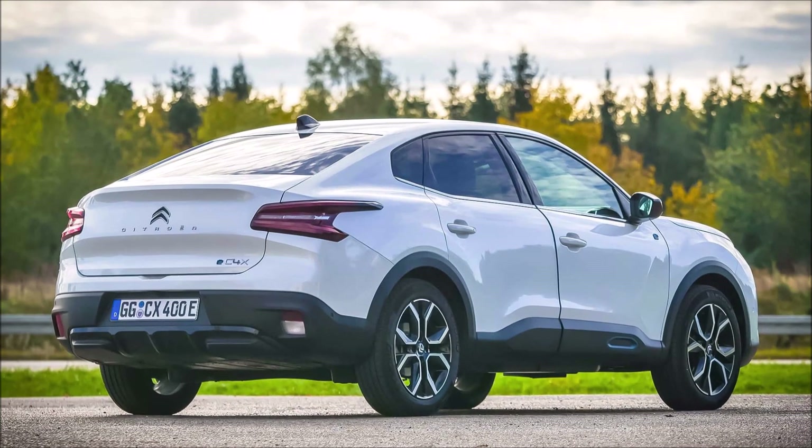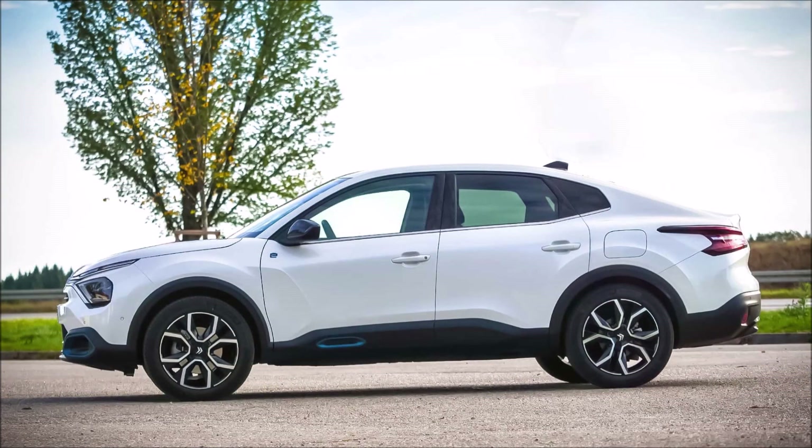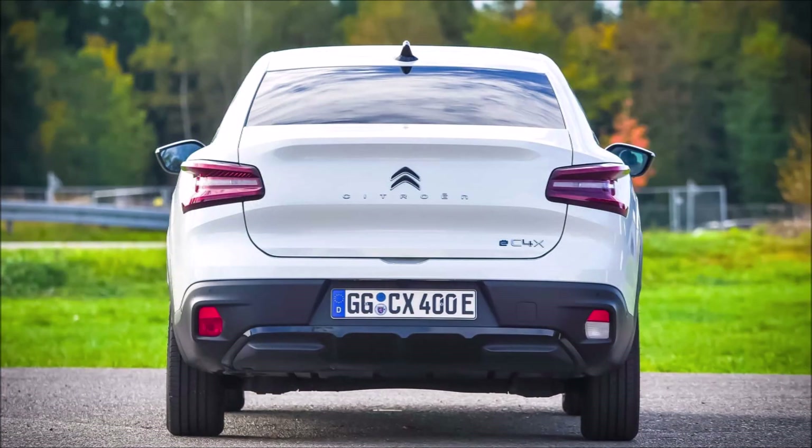One example of a compact car that aims to stand out from the crowd is the Citroën ë-C4 X. Its unique body design — a crossover with a notchback that resembles a hatchback — goes along with its all-electric drivetrain.